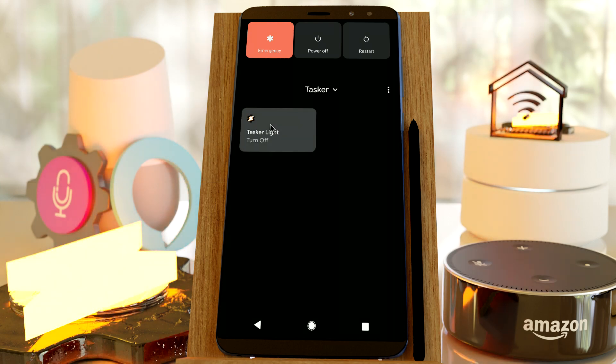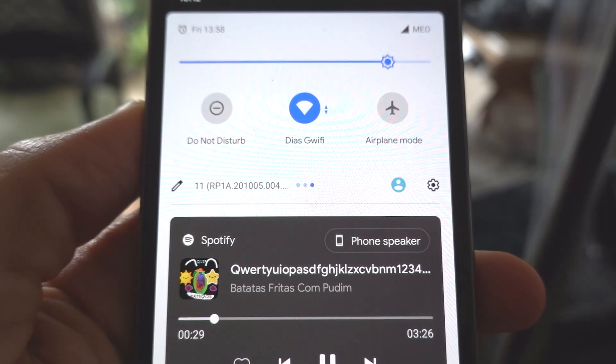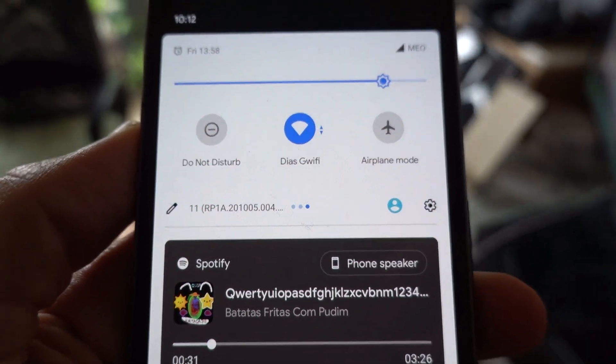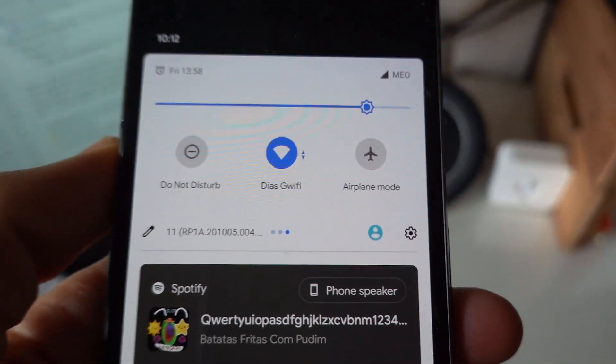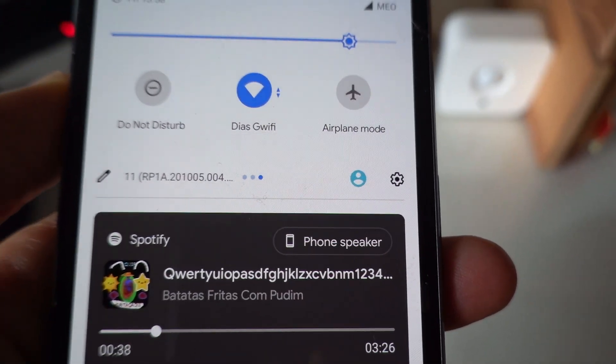And you can even make your phone react to Alexa events. For example, you could automatically set your phone to do not disturb when a motion sensor detects you at the office. "Arrived at work. Pausing music and turning on do not disturb."